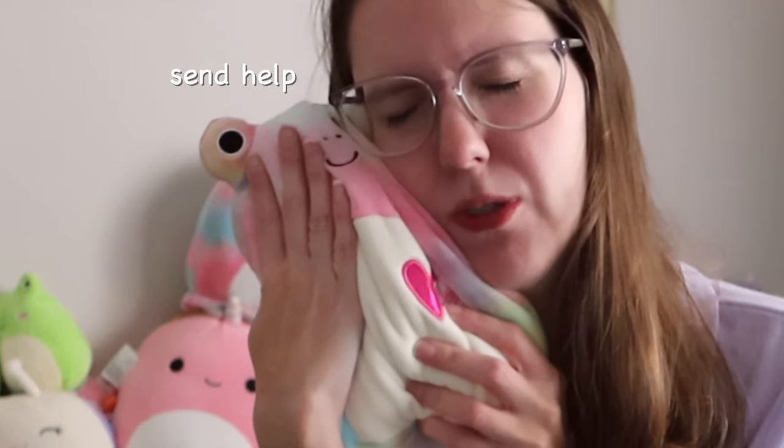First up is Miss Froggy here. This is actually my most prized Squishmallow. It's a tie-dye frog, which is a Canadian exclusive, which I searched for every day on every platform I could think of for months. I finally got her in a trade and she is beautiful.